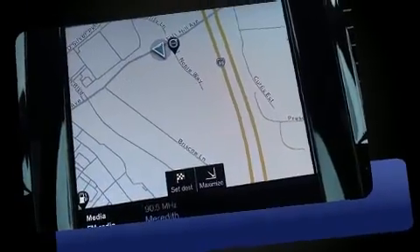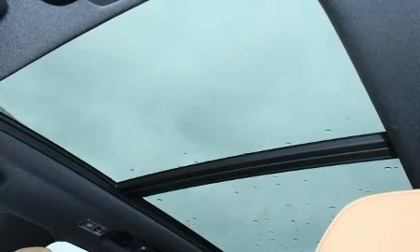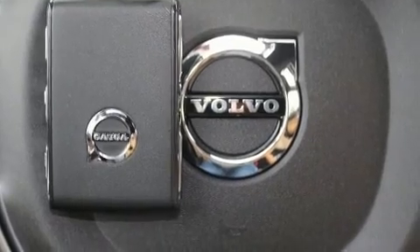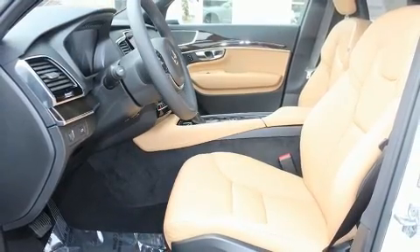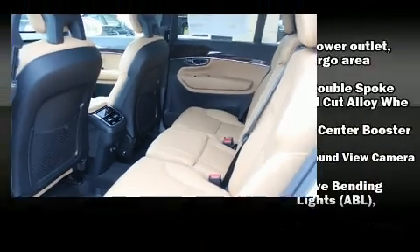Volvo prioritized comfort and style by including front and rear reading lights, power front seats, a headlight cleaning system, a power lift gate, lane departure warning, blind spot sensor, and power windows. Rear passengers enjoy the seat heating functionality, keeping them warm during the winter months. For drivers who enjoy the natural environment, a power moonroof allows an infusion of fresh air.